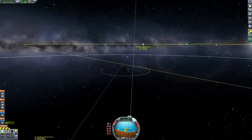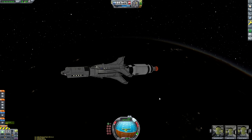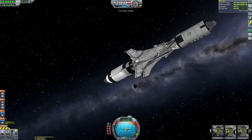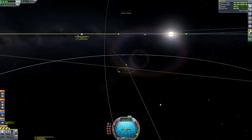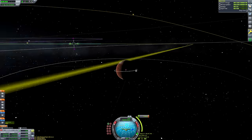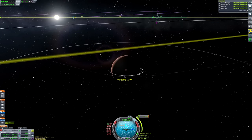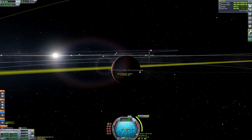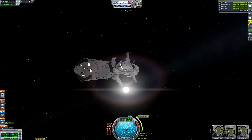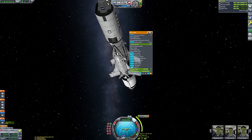We've got a pretty good Duna encounter because we launched at a Duna transfer window. For those that don't know: if you draw a line from Kerbin to the sun and another to Duna, the angle formed at the sun would be about 45 degrees - that's how you know you're at a Duna transfer window. I know I repeat this every video, but some viewers might be watching for the first time.